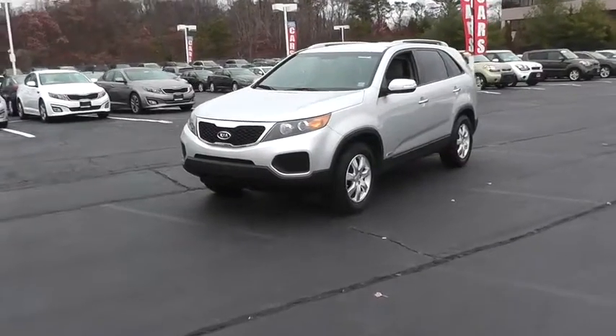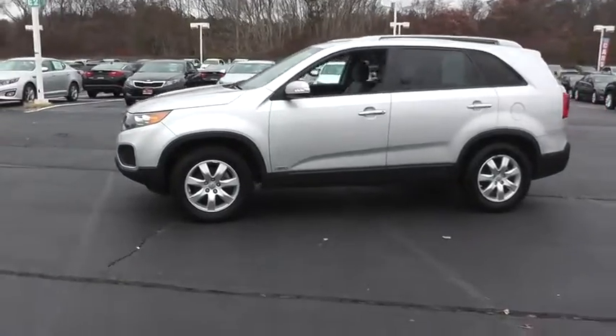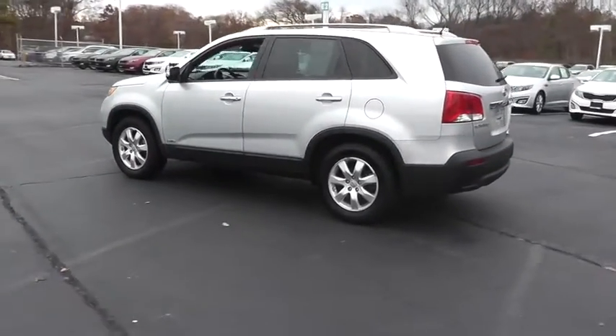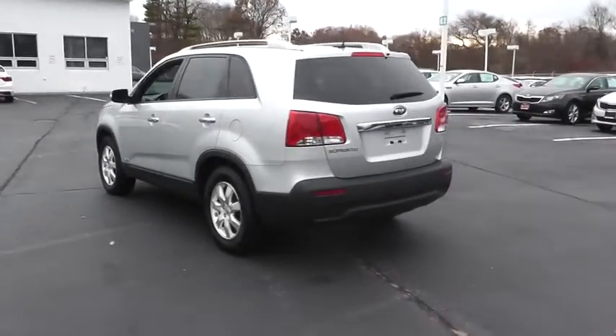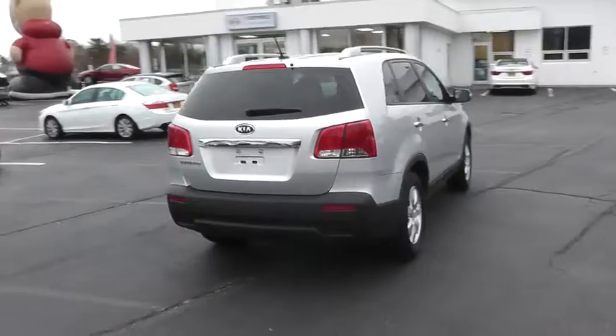The 2013 Sorento. The Kia Sorento is a comfortable riding, powerful, compact SUV loaded with impressive standard features. Take one look at its stylish, sleek design and you'll want to cross over to a Sorento, and it is priced below $20,000.